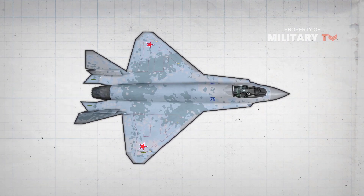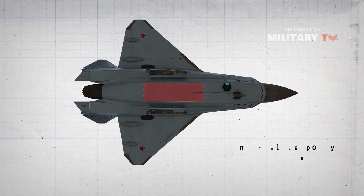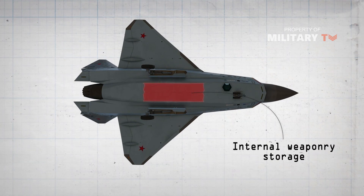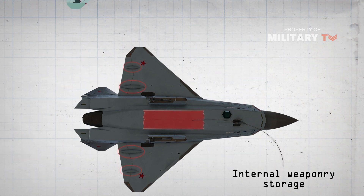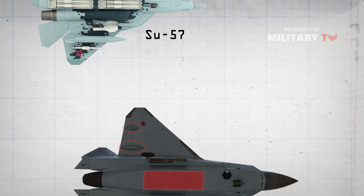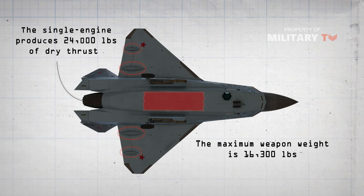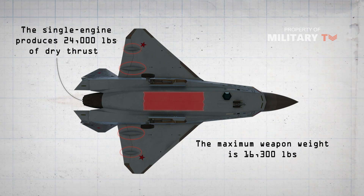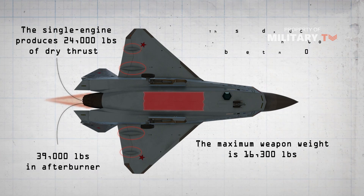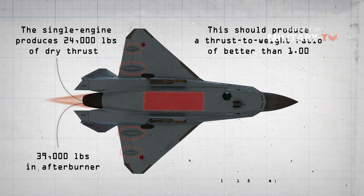Like other stealthy designs, the Su-75 carries missiles in an internal weapons bay. Information plaques displayed with the prototype state it carries the same air-launched munitions employed by both the Su-35 and Su-57. Maximum weapons load is stated as 16,300 pounds. The single engine produces 24,000 pounds of dry thrust and 39,000 pounds in afterburner, which should produce a thrust-to-weight ratio of better than 1.00, though questions remain about the empty weight of the aircraft.